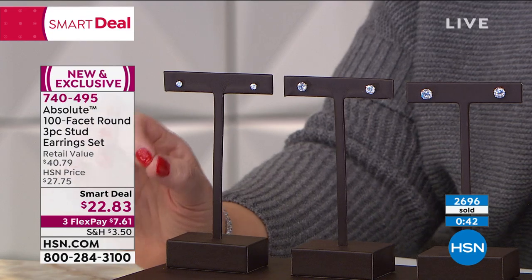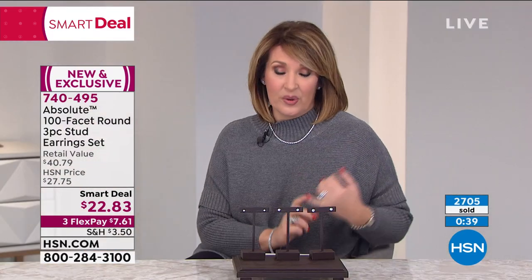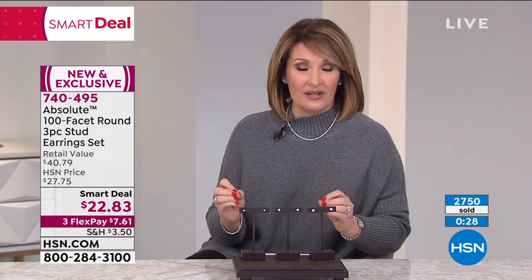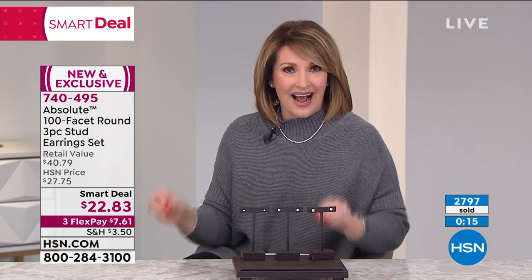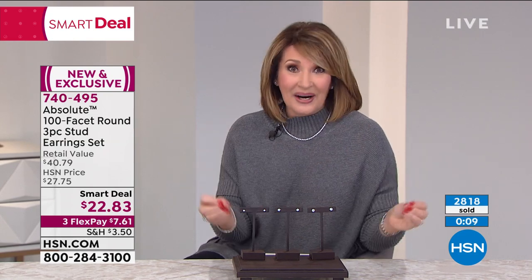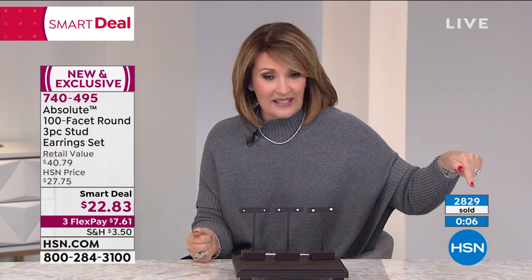Rick is asking everyone to please use express ordering — that is going to be the quickest way to get through. We are extremely busy. Head over to hsn.com, shop by remote, or download the app on your smartphone. If you are on hold, we see you — please be patient. We have thousands of people trying to get these right now, literally. Our little clicker is going to town — $22.83, not one, not two, all three pair.